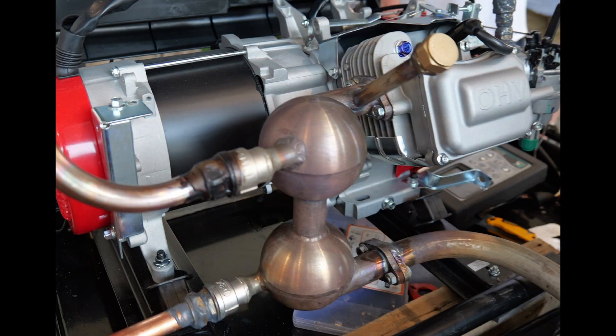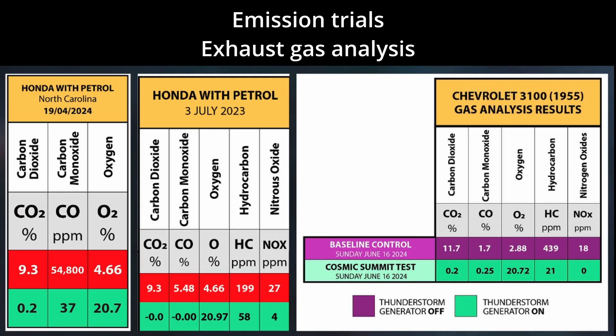By retrofitting the thunderstorm generator to our existing infrastructure and integrating it into new internal combustion technologies, carbon emissions — including carbon monoxide, carbon dioxide and hydrocarbons — can be reduced to zero or to a negligible percentage. This is accompanied by a significant increase in oxygen, resulting in the final composition of the exhaust being similar to that of atmospheric readings of clean air.